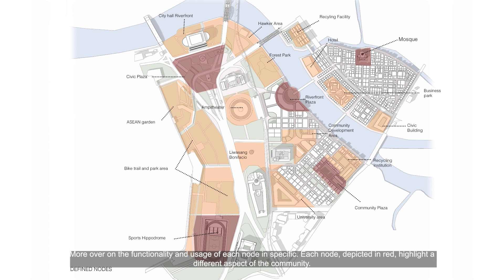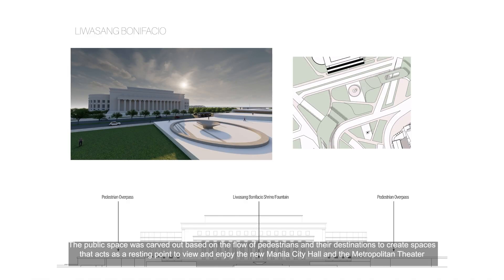On the functionality and usage of each node in specific: each node, depicted in red, highlights a different aspect of the community. The public space was carved out based on the flow of pedestrians and their destinations to create spaces that act as a resting point to view and enjoy the new Manila City Hall and the Metropolitan Theatre.